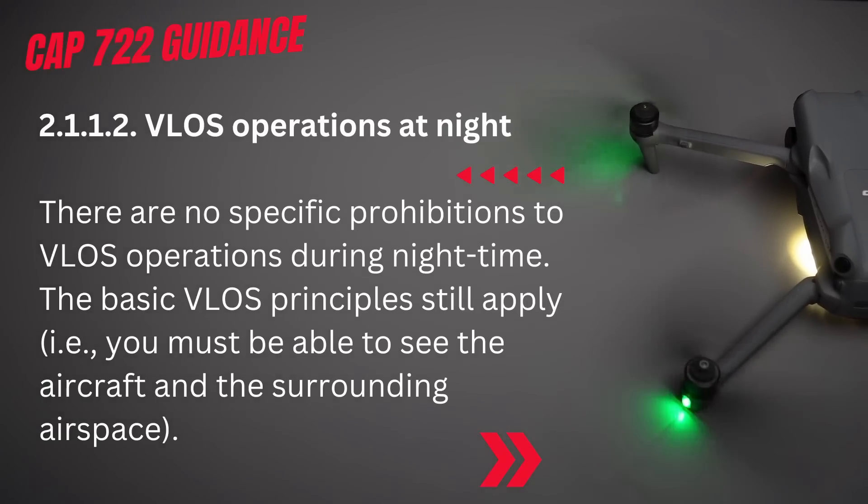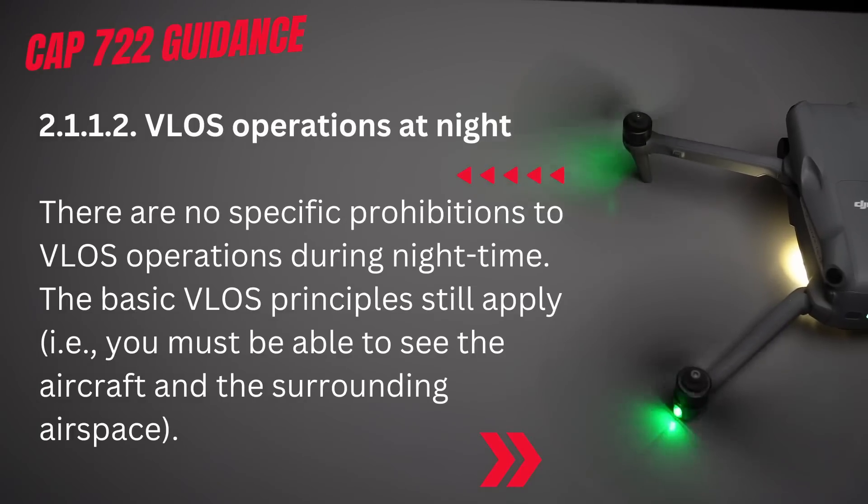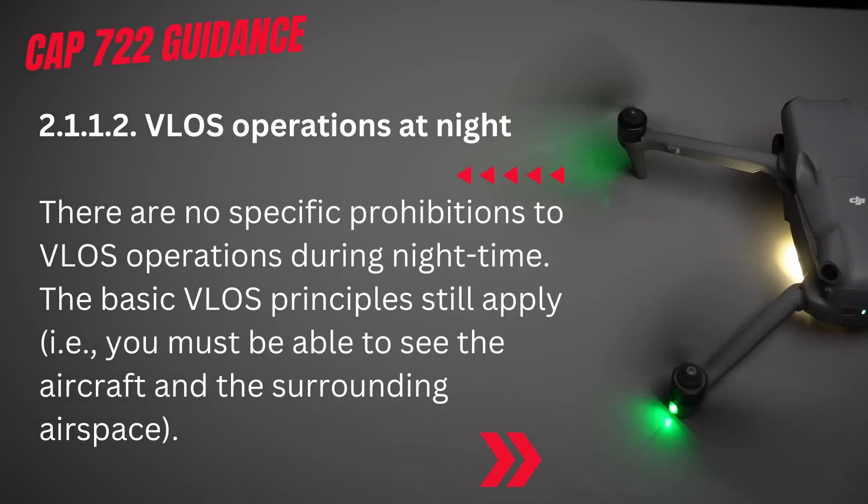On first glance it is too easy to just state that there are no specific rules in terms of recreational flight at night in the UK. Looking at the CAA guidance from CAP 722, chapter 2.1.1.2 on VLOS operations at night simply states there are no specific prohibitions to VLOS operations during night time.